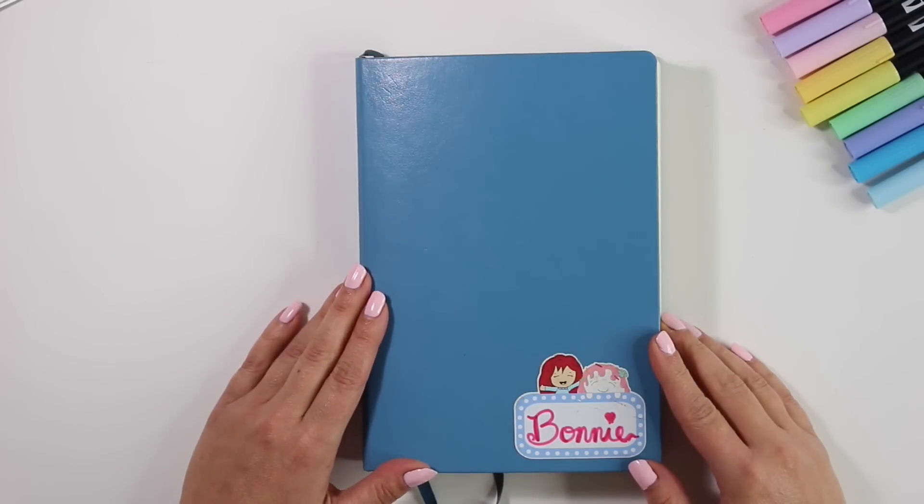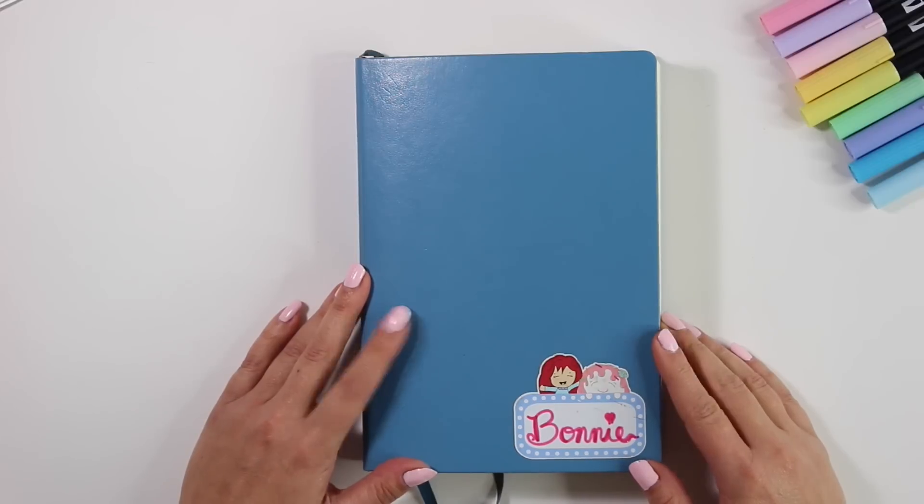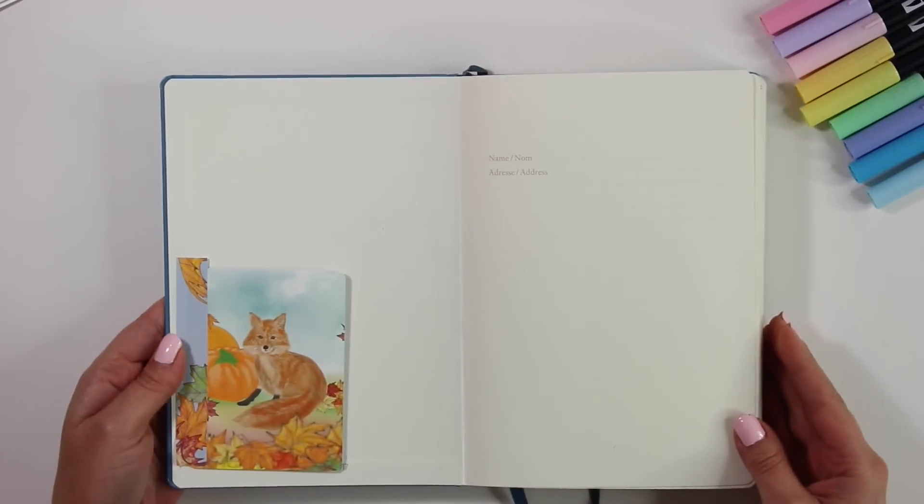Hey guys, it's Bonnie from Boulder Bon. Welcome back. Today I'm going to be setting up my November bullet journal spread.